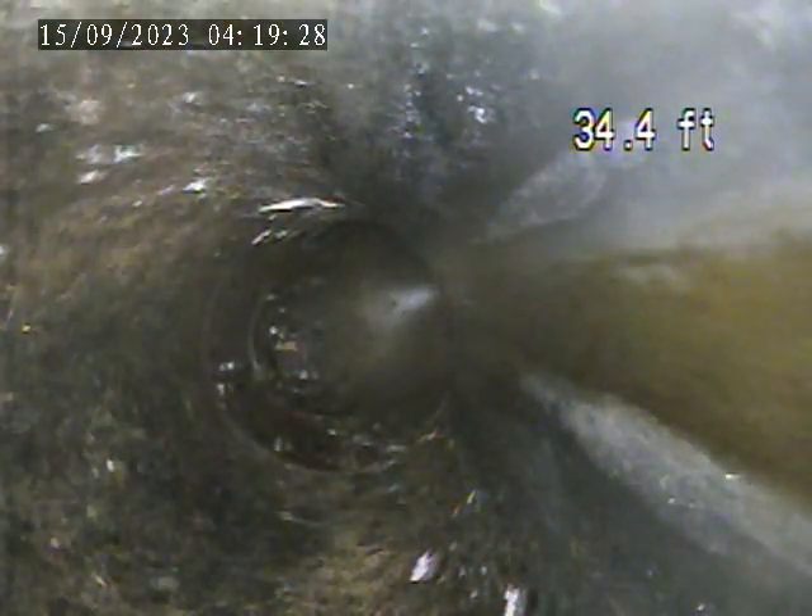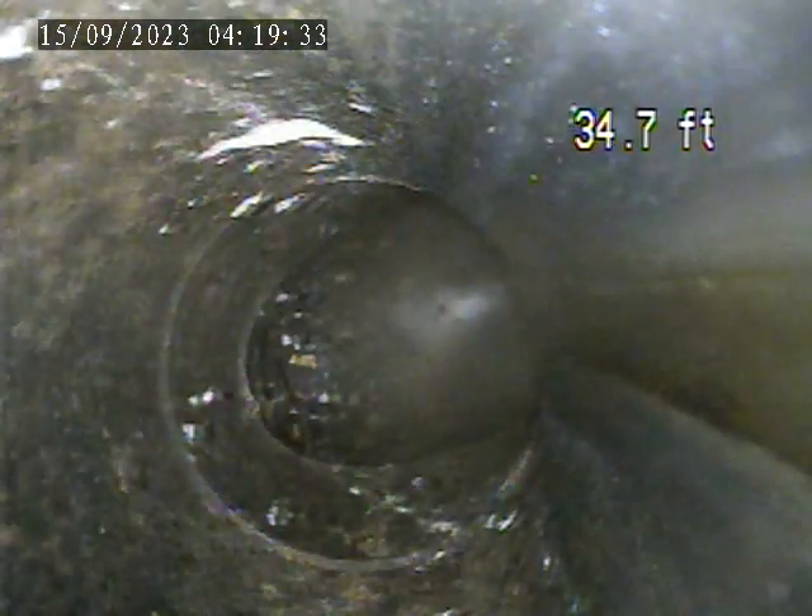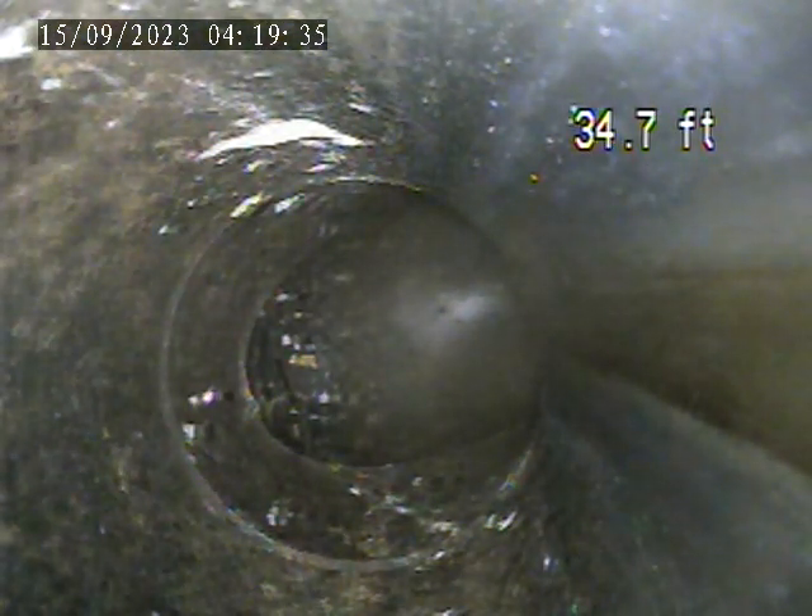We're going to tip off of this and push right up to the house trap here, which is plastic. Then we're going to pull back the plastic interior line back to the clean-out access.